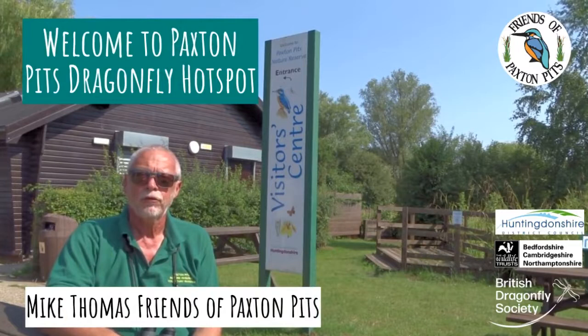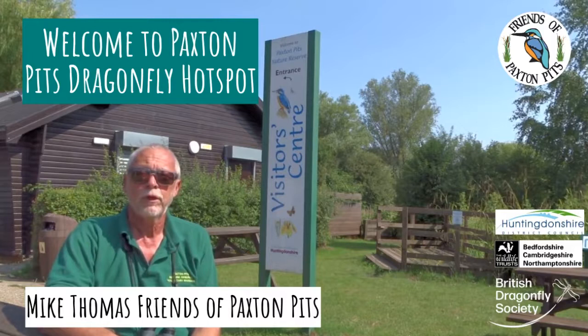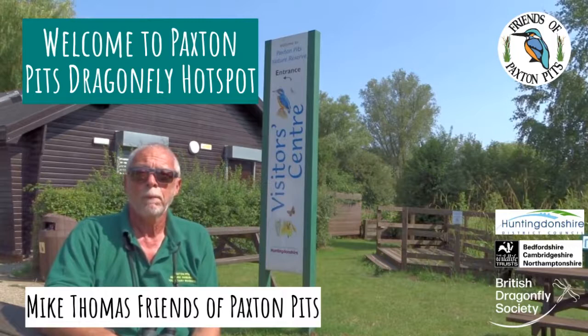Hello. Welcome to Paxton Pitts Nature Reserve, just off the A1 north of St Neots. The reserve is about 193 acres. There's a mixture of lakes, riverside, meadow, reedbed, scrub and woodland.